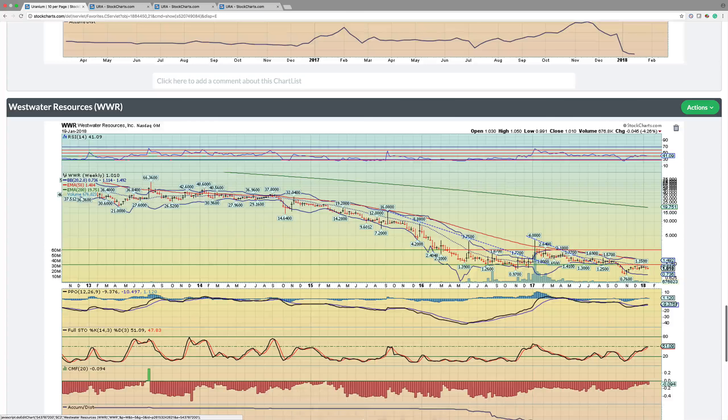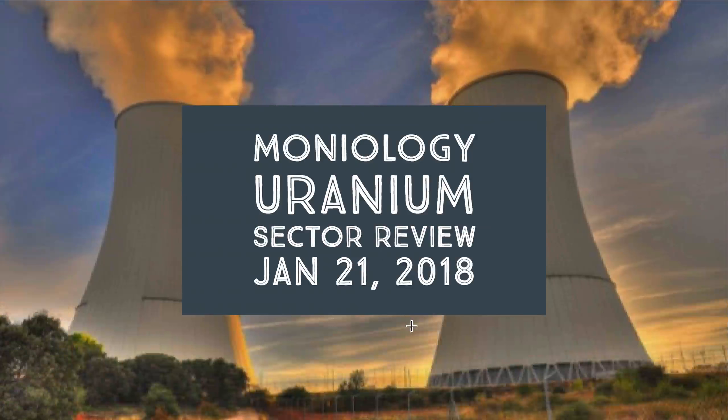Ultimately guys, I like the uranium space right now. I think there's a lot of upside and I think you'll benefit if you can have the patience right now and the long-term perspective to buy here and hold into any volatility. I think you'll be rewarded very handsomely.